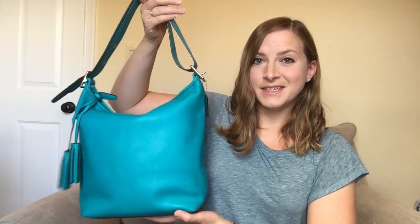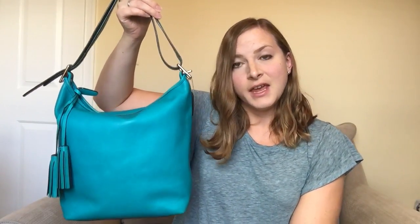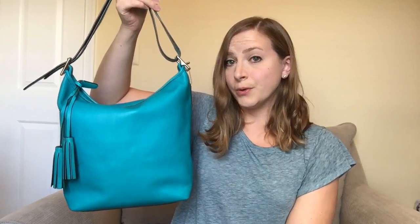This one comes with a backstory. So here's the bag I got. This is a Coach bag. It's a legacy style, so it's an older style, and this is called the legacy duffel. The color is called tourmaline, and it is a brilliant, super bright turquoise color, which is why I love it. This is my favorite color that Coach ever, ever made.